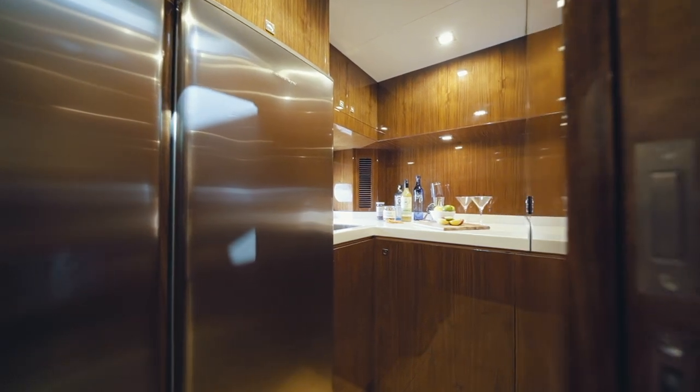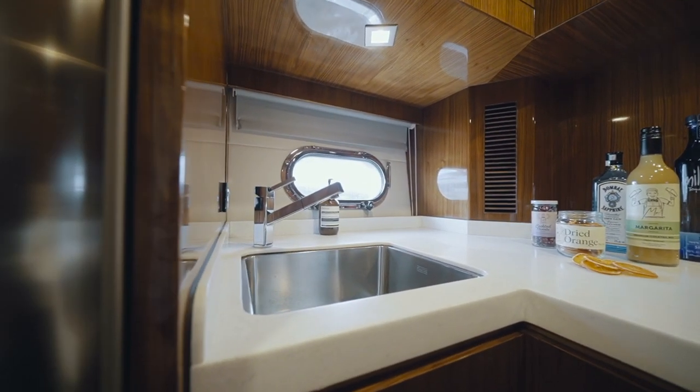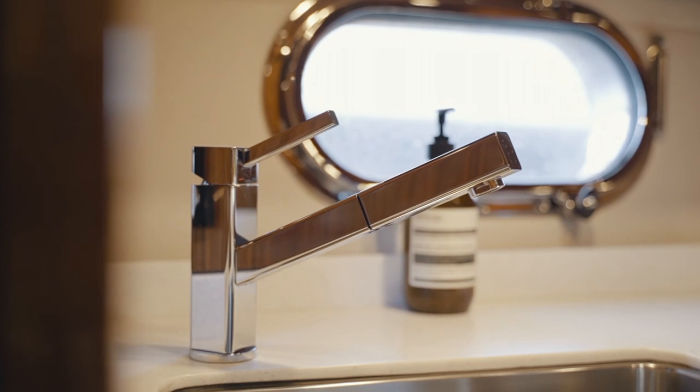Opposite the twin cabin on the starboard side, you will find a well laid out butler's pantry hosting a full-size two-door fridge freezer, to ensure you can provision well for even the longest of journeys or the largest of parties.